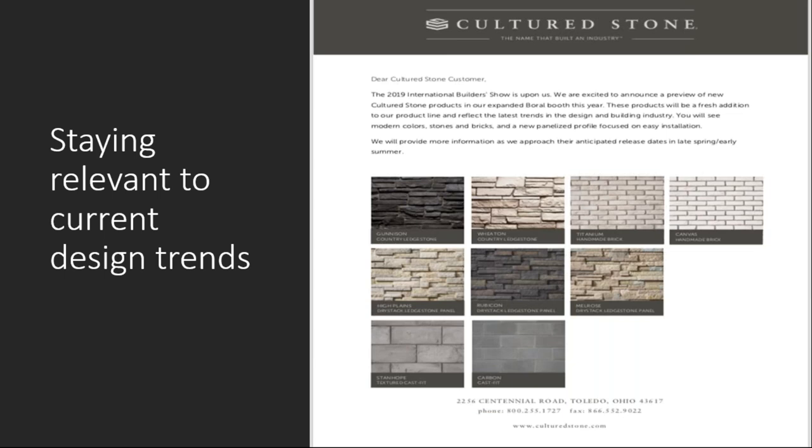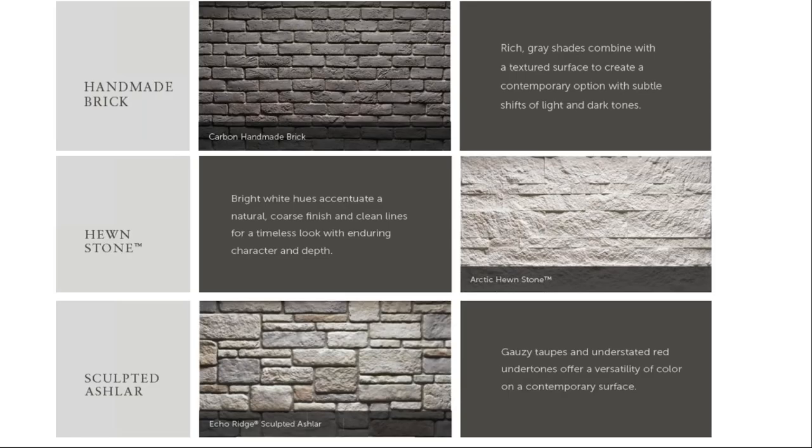We're always trying to stay relevant and bring current design trends. In our country ledge stone, we've always done multi-colored stones very well, but we've seen design trends mute down a little bit, so we wanted to make sure we had offerings with more monochromatic colors in our country ledge stone, and also some beautiful new offerings of brick. We've also got a textured Cast-Fit color that reminds me of storm clouds — nice soft gray tonalities with a lot of variation. These are the new products introduced at the International Builders Show this year: our handmade brick in the carbon, hewn stone in the arctic white, and our sculpted ashlar is now available in our very popular color, Echo Ridge.